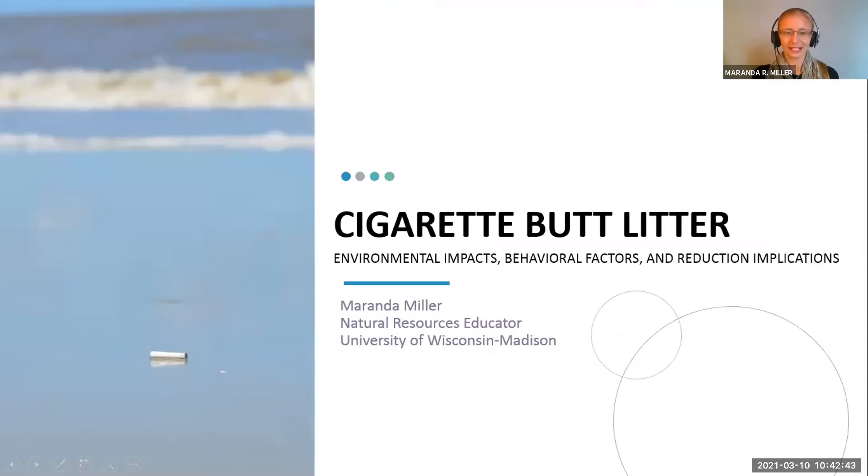This is a project I did through the University of Nebraska just a couple of years ago. I'm going to discuss today some of the environmental impacts of cigarette butt litter, some of the behavioral factors that lead to cigarette butt littering, and then some of the implications for how we can reduce some of these behaviors.